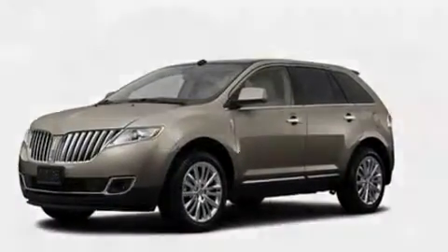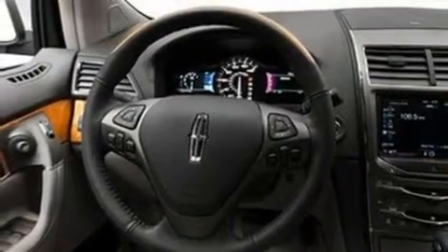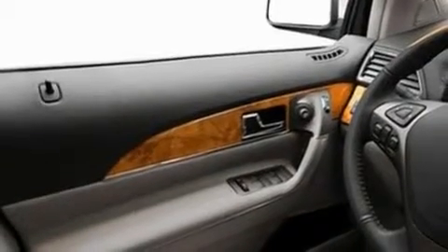Its top features include memory settings for the side view mirrors, cooled seats, a power rear liftgate, 10 perfectly positioned speakers, leather seats, big 18-inch wheels, a security system, a low tire pressure indicator, cruise control, and a rear spoiler.